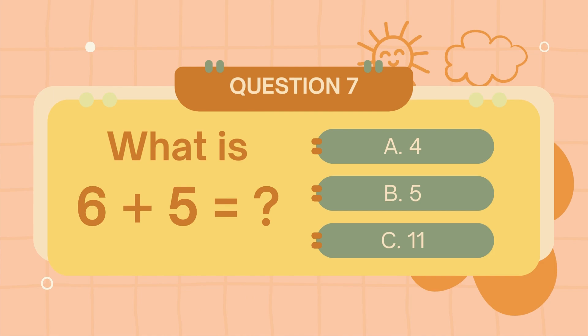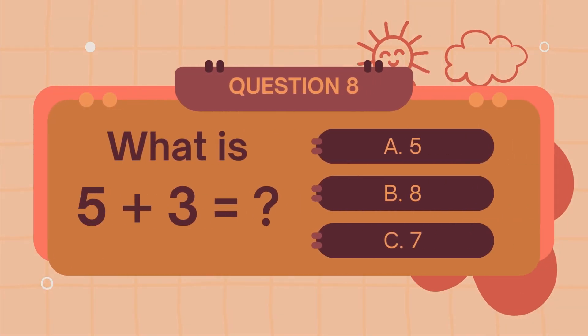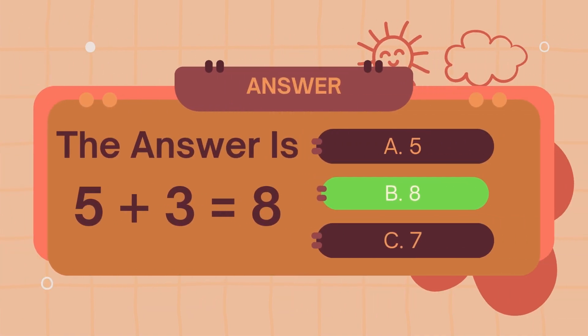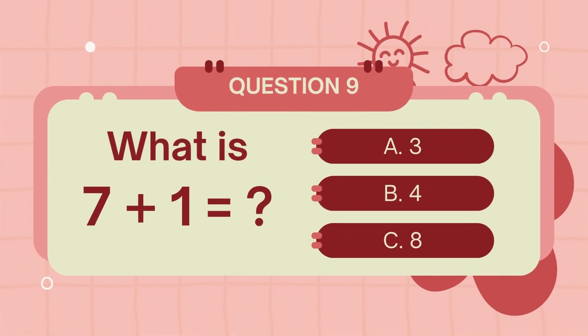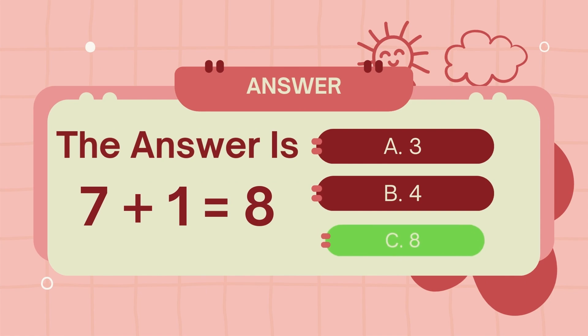What is 6 plus 5? The answer is 8. What is 5 plus 3? The answer is 8.